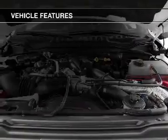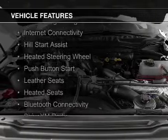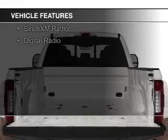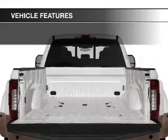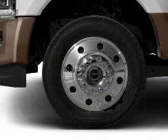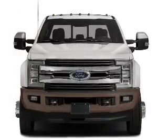The features include a turbocharger, hill start assist, heated steering wheel, push-button start, leather seats, heated seats, Bluetooth connectivity, Sirius XM satellite radio, and digital radio. Safety was made a priority with these features.